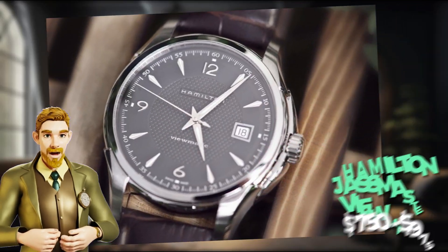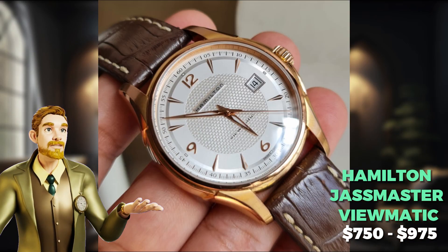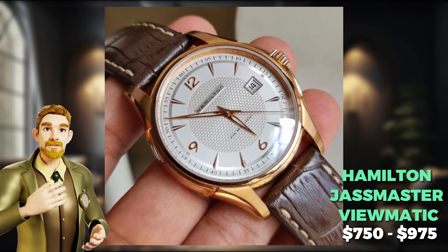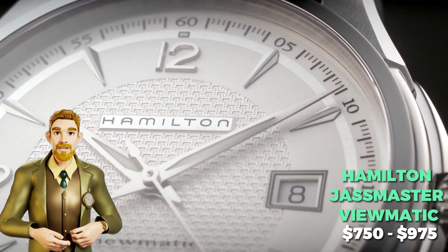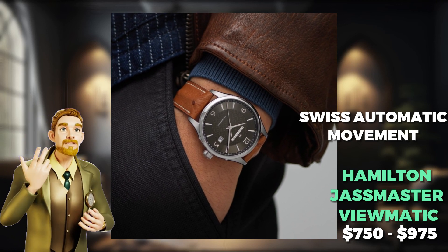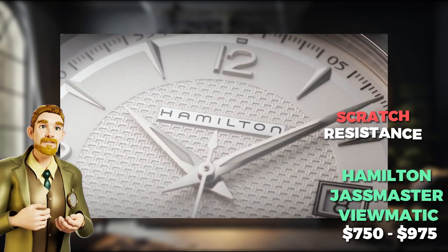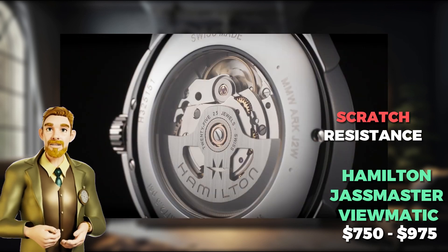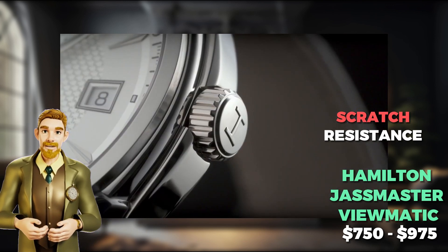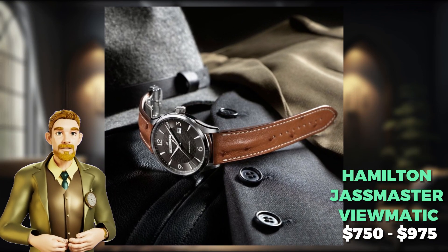At number 9, we have the exquisite Hamilton Jazzmaster ViewMatic — a masterfully crafted timepiece with plenty of style for those fans of attention to detail. Powered by its Swiss automatic movement, the Jazzmaster ViewMatic delivers unparalleled precision and reliability. The watch's scratch-resistant sapphire crystal and exhibition case back not only protect its delicate inner workings, but invite admiration for its intricate mechanics.